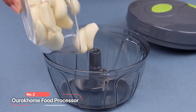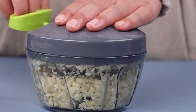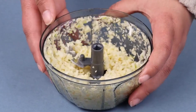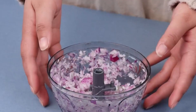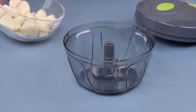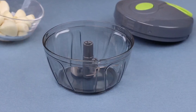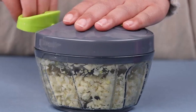At number two on the list is the Ourokhome Food Processor. This exceptional kitchen tool is designed with convenience, durability, and efficiency in mind, making it an indispensable addition to your culinary arsenal. By controlling the number of times you pull the string, you can determine the size of the chopped foods — 10 times for coarse chopping, 15 times for medium, and 20 times or more for puree.